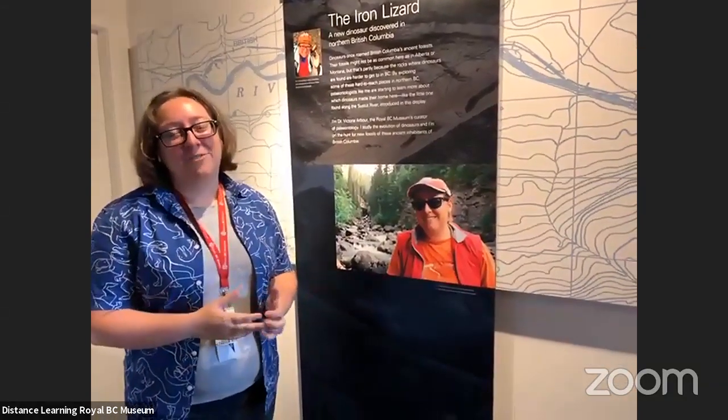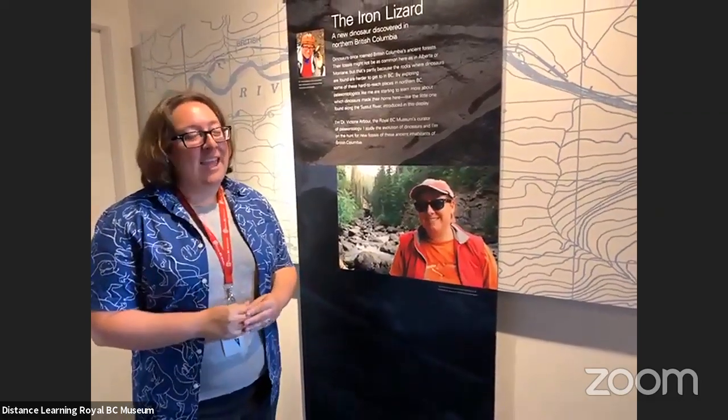Thank you all so much for tuning in — especially fun to be doing this during science literacy week. I'm Victoria, and I live in Victoria, which is a little confusing sometimes. This is the Royal BC Museum on Vancouver Island in British Columbia, Canada. I joined about a year ago as their new curator of paleontology, which means I help look after the fossil collection, do research, and get to talk to people about what goes on here at the museum. I've worked a lot on armored dinosaurs, which are my favorite dinosaurs, but I've got a new group that might be my new favorite because they're found here in British Columbia where I work and do my field work.